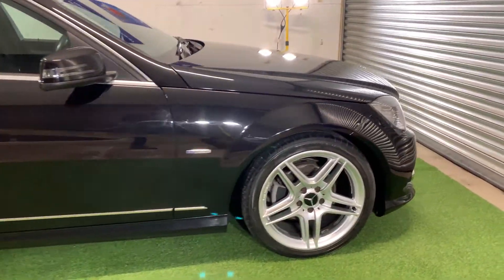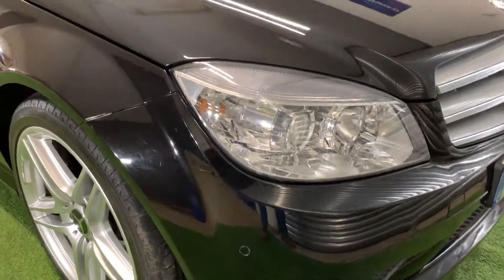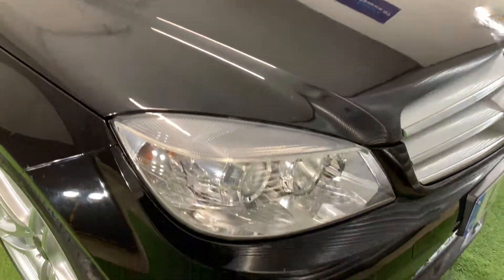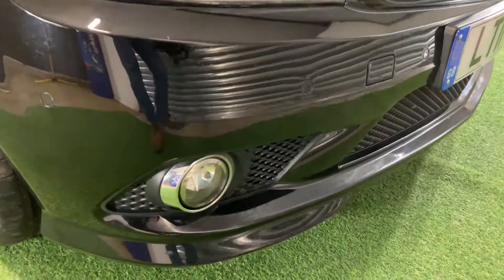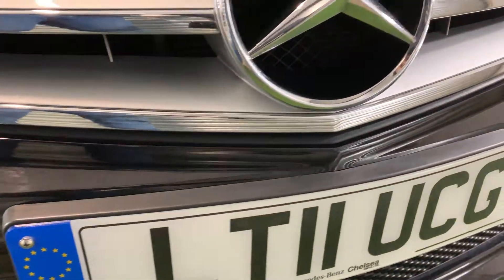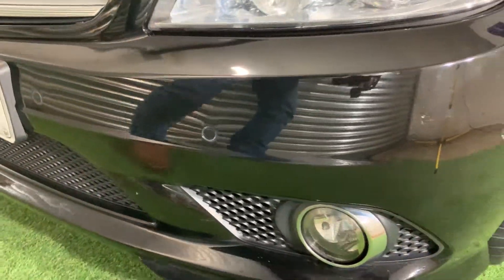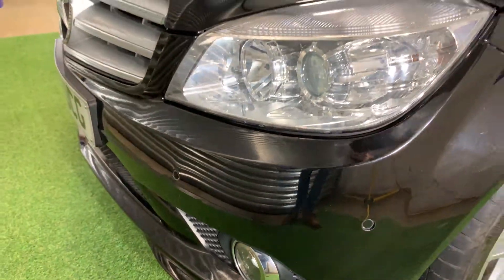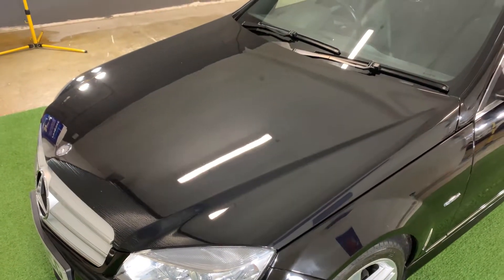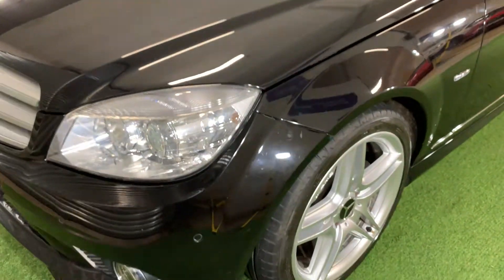Let's start from the front of this vehicle. The bumper and the bonnet are in excellent condition with no major scuffs, scratches or dents, and overall the paint has a really nice deep gloss shine to it. Nice clear headlight lenses and the car looks in great shape from this front angle.